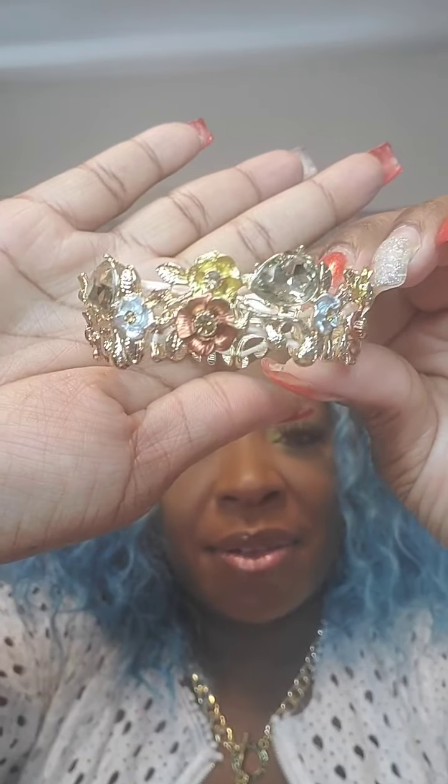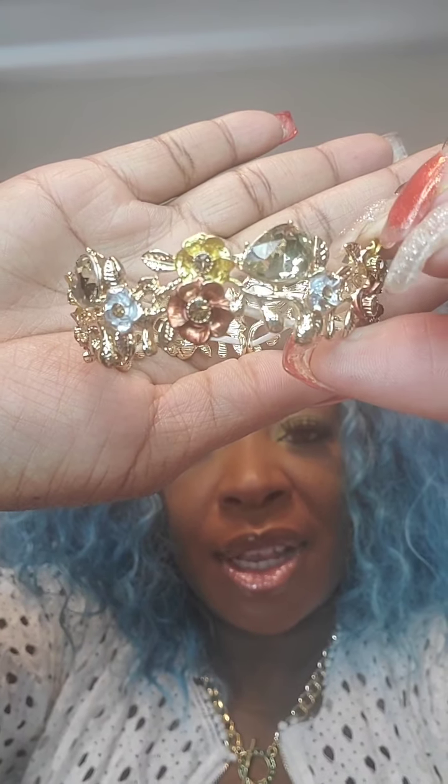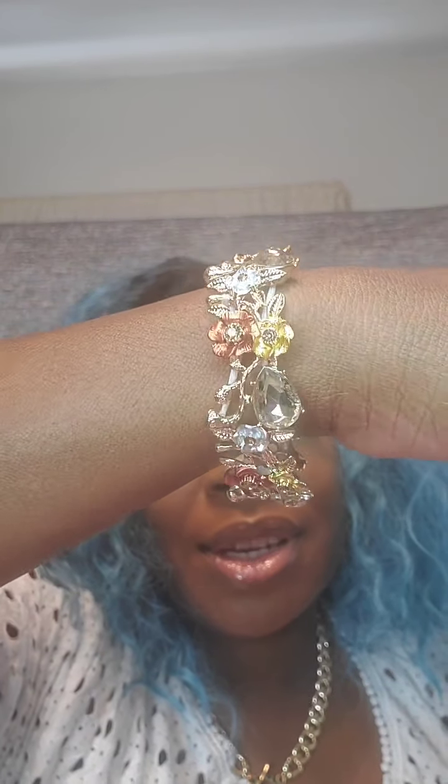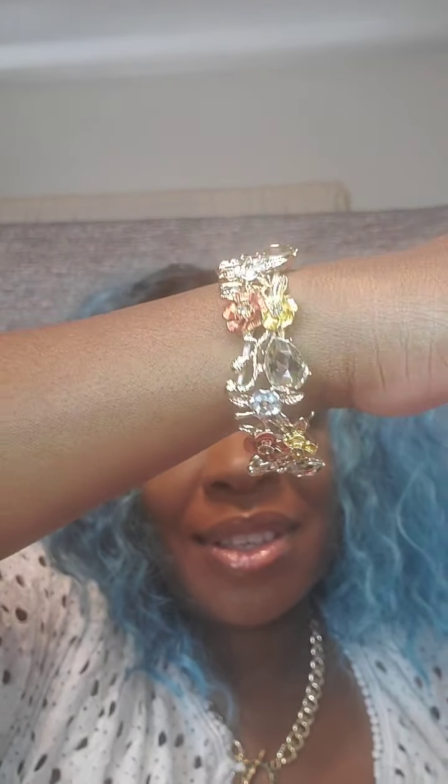Next I have this beautiful stretch bracelet with clear rhinestones and 3D flowers in rose gold and yellow. So pretty — it's a stretchy bracelet. This one is $15. Just say 'rose.'